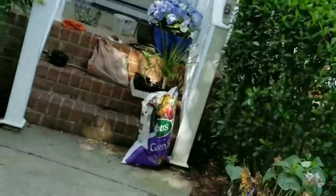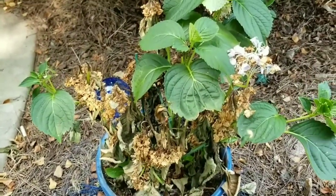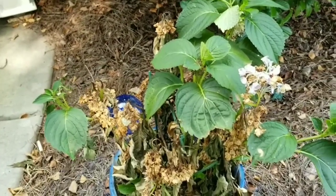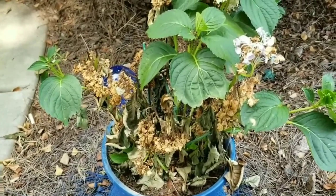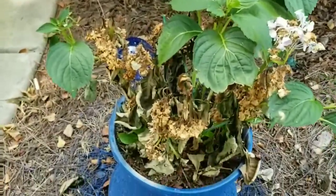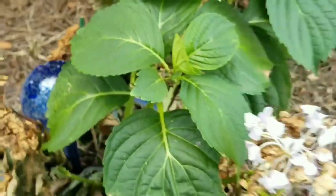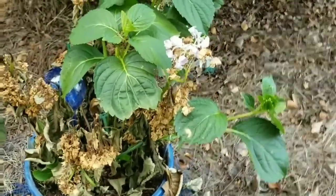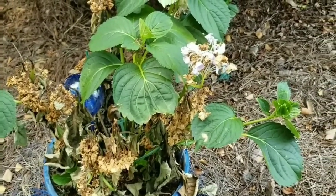Now over here, I bought a hydrangea, and when I came back from vacation all the blossoms had died. It apparently needs more water than I can give it — it's just drinking up the water in this bulb even after I've watered it. Or it needs to be in the ground. I have not had very much luck with these over the years, but I keep trying because I think they're absolutely gorgeous.